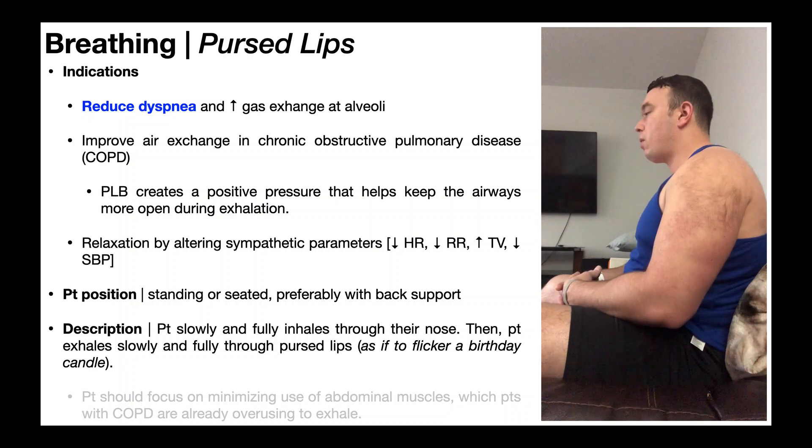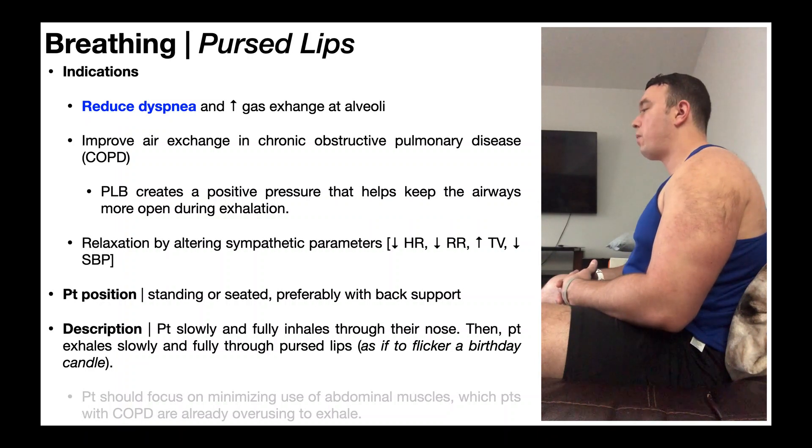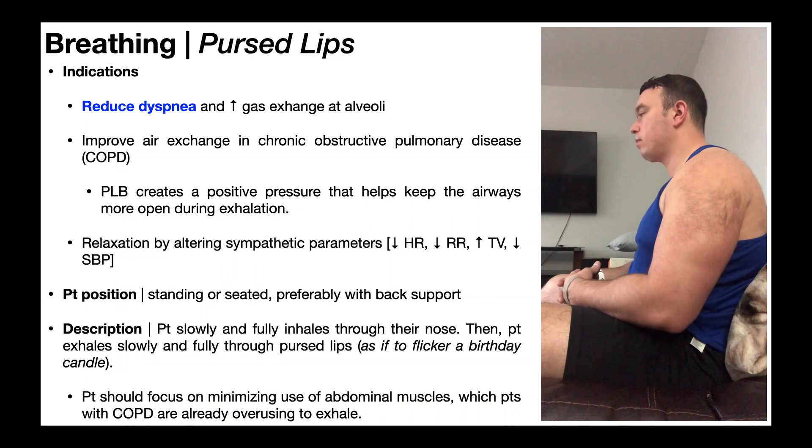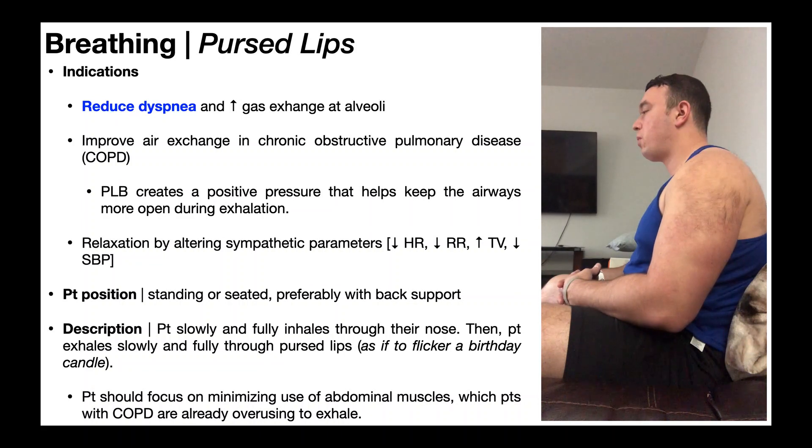For people with COPD who already have issues exhaling, it may take longer than four seconds — sometimes upwards of six seconds to fully get the air out. While performing this technique, the patient should focus on minimizing the use of abdominal muscles during exhalation. People with COPD already overuse the abdominals, for example the rectus abdominis, to force the air out while exhaling, and this should be minimized.